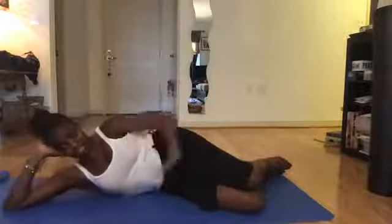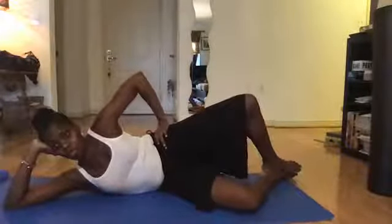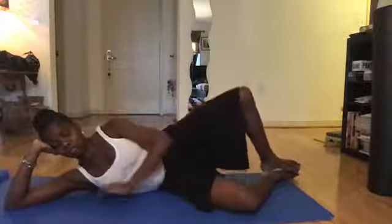The third exercise is the clamshell, which addresses the piriformis and the external rotators of the hip. Lay flat on your side and bend your knees to about a 45-degree angle. Keeping your heels together, lift your top knee toward the ceiling without rotating your pelvis back. Key points: keep your hips stacked on top of each other and don't rotate back. Lower back down and repeat. If you're doing this correctly, you'll start feeling activation in the gluteal area.